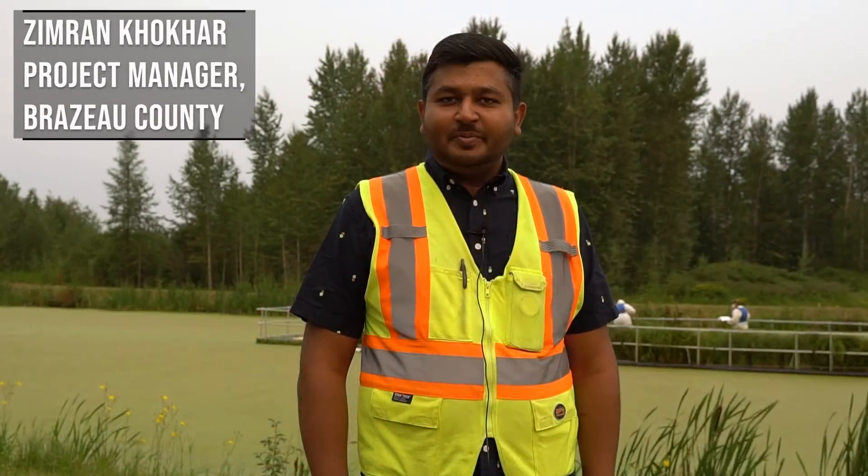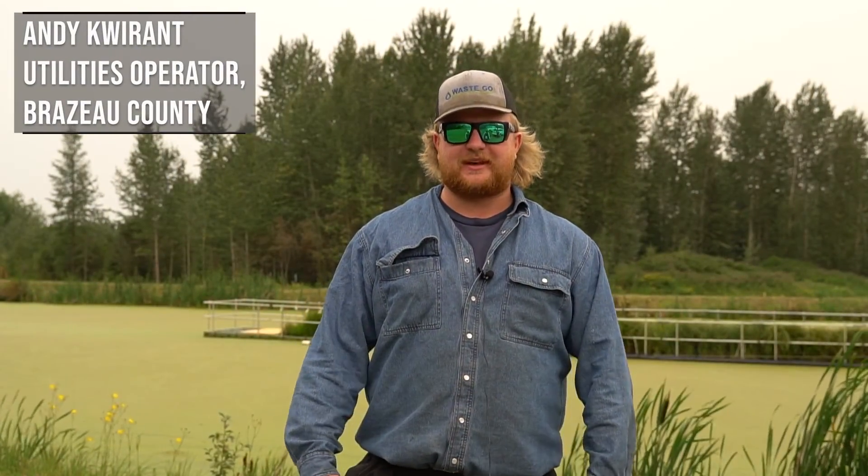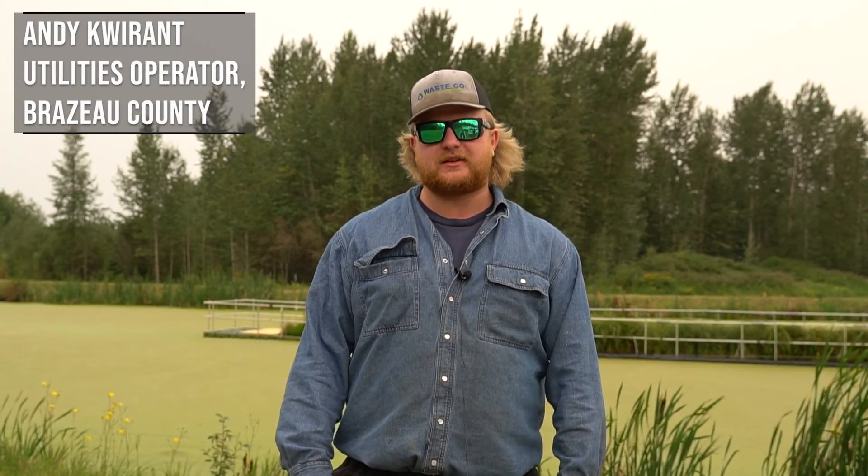My name is Bart Guion, I'm the Reeve of Brazeau County and I'm pretty excited to be here with the University of Alberta. I'm Elin Esau, I'm a research assistant at the University of Alberta and I work with Dr. Anne Neath. My name is Imran Kokar, I'm a project manager with Brazeau County in the Public Works Department. I'm Blair Murfield, I'm the Utilities Assistant Supervisor for Brazeau County. I'm Andy Quarent, I work for Brazeau County Utility Department.